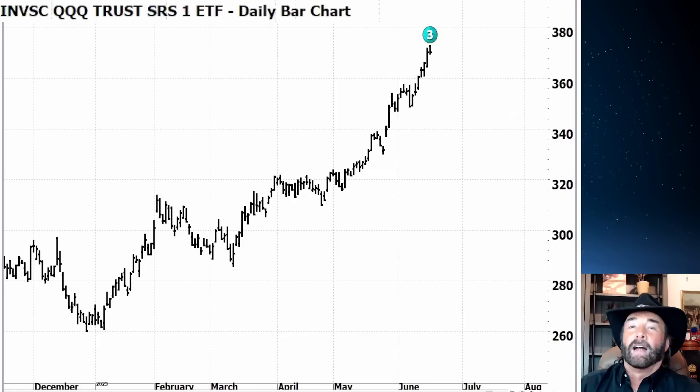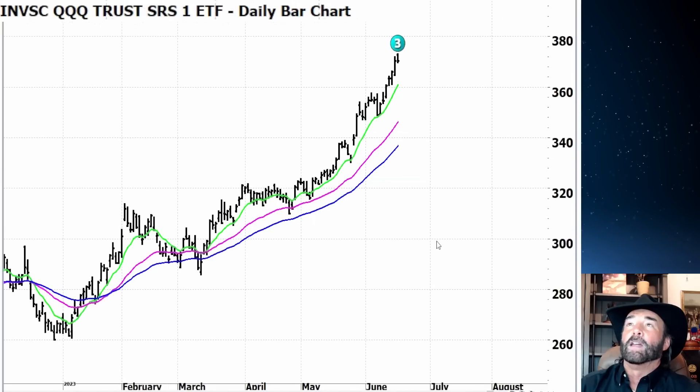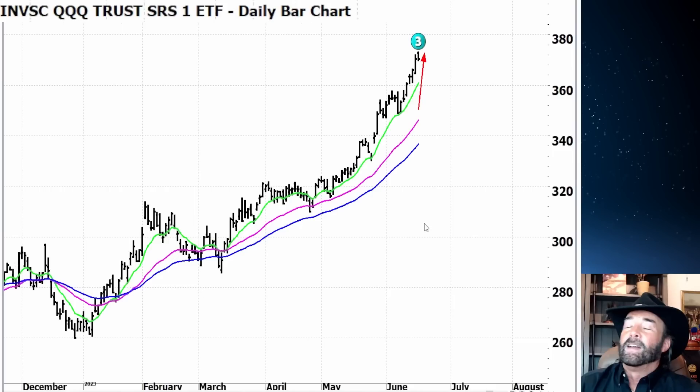Let's take a look at the QQQ — everybody wants to talk about the queues, right? That's where the action's been. That's where those handful of stocks driving the market are located. Looking at the 10-day moving average, it's a little bit overbought and a little bit vertical, so we're going a little further to the upside here.